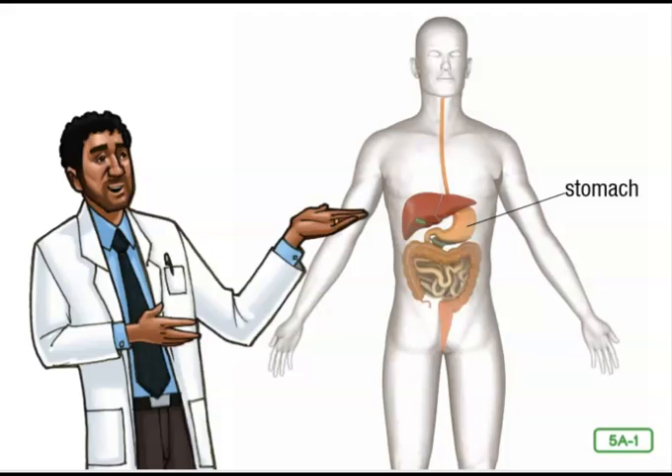Where does the journey begin? The process of digestion begins when you put a piece of food in your mouth. When you were born, most of your teeth were hiding under your gums. That's why babies start out with a liquid diet. But once your first set of teeth came in, you were able to eat solid foods.